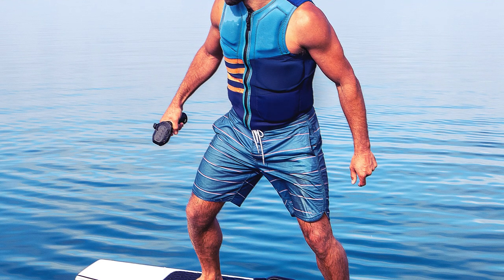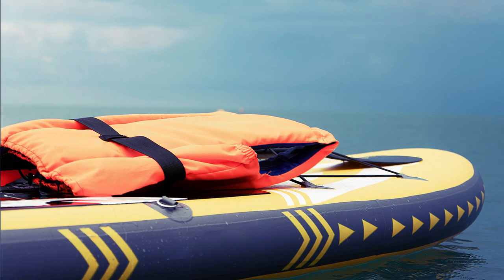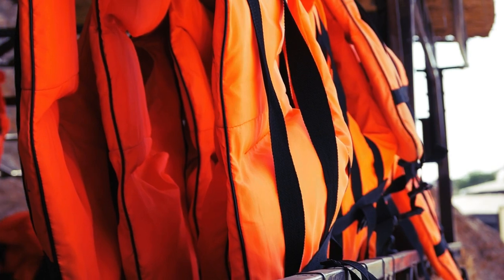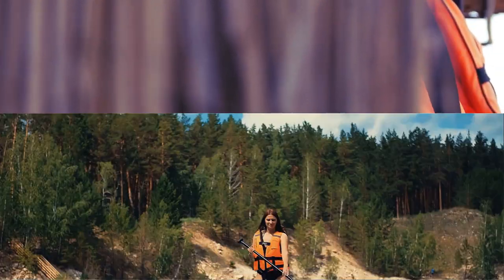Let's start by taking a closer look at this swim vest. As you can see, it's sleek, lightweight, and designed with both safety and style in mind. This swim vest is perfect for adults who enjoy paddle sports like stand-up paddleboarding. One of the stand-out features is the adjustable safety strap — an absolute game-changer for paddle sports enthusiasts. The adjustable strap ensures a snug and secure fit, so you can confidently enjoy your water activities without worrying about the vest riding up or shifting around.